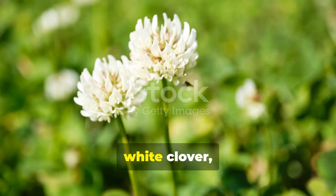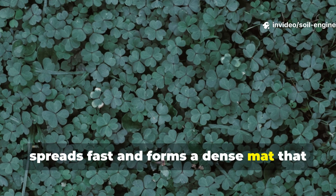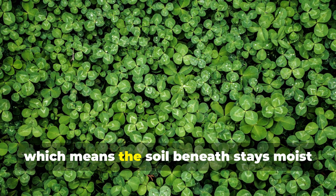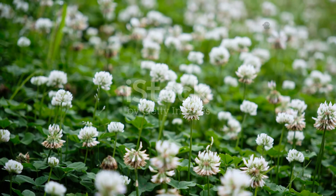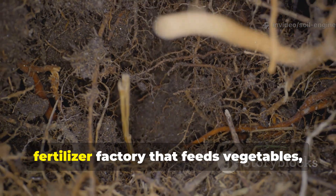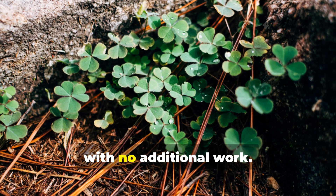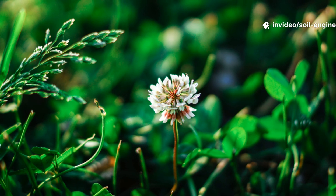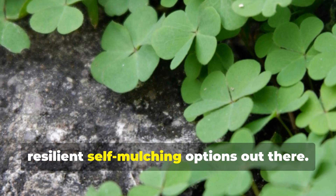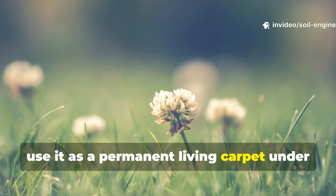The first plant worth talking about is white clover, one of the most reliable living mulches on the planet. White clover grows low, spreads fast, and forms a dense mat that keeps sunlight off the soil, which slows evaporation dramatically. It's cool to the touch even in the heat of summer, which means the soil beneath stays moist for far longer than exposed earth. Clover also fixes nitrogen — every root nodule becomes a natural fertilizer factory that feeds vegetables, berries, and fruit trees. Once established, clover reseeds itself and keeps returning with no additional work. White clover responds really well to mowing, foot traffic, and even drought, making it one of the most resilient self-mulching options out there. A lot of gardeners like to plant it directly between their garden rows, or even use it as a permanent living carpet under fruiting shrubs.